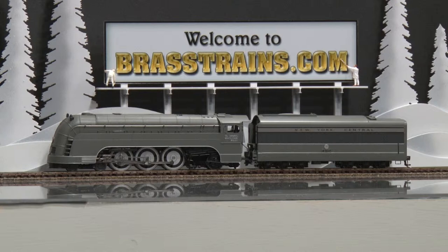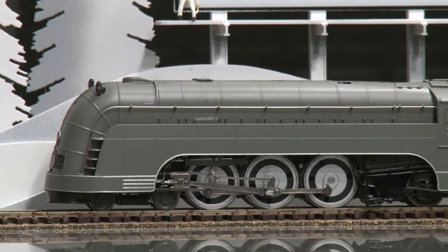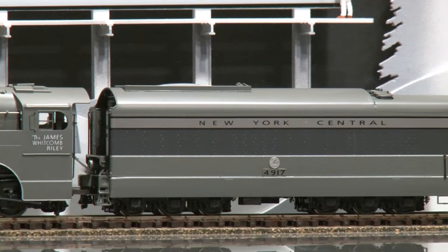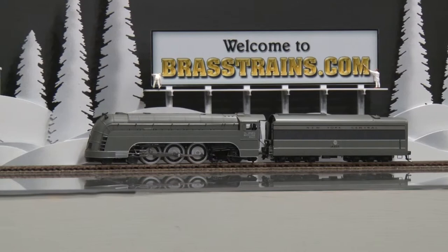Fine, fine locomotive. We'll show you a close-up of this. It has very sleek lines and was pioneering for the day. We'll show it running for you.